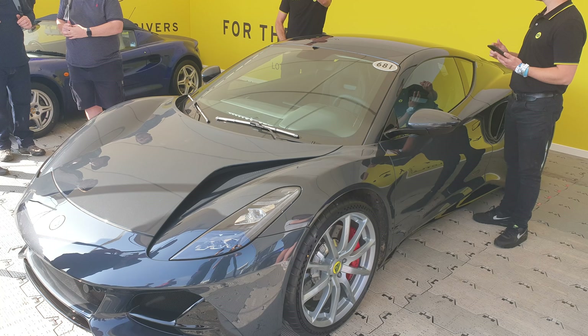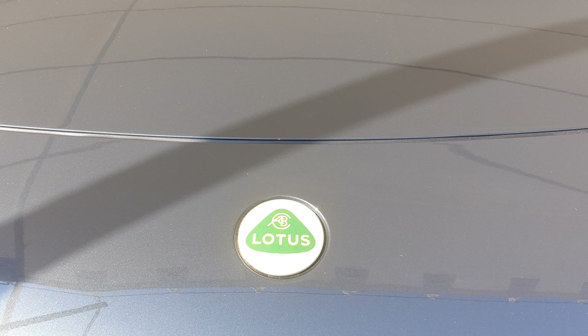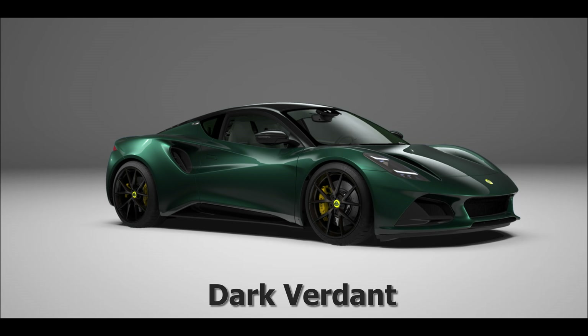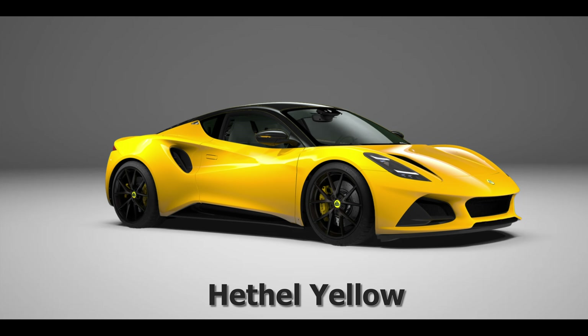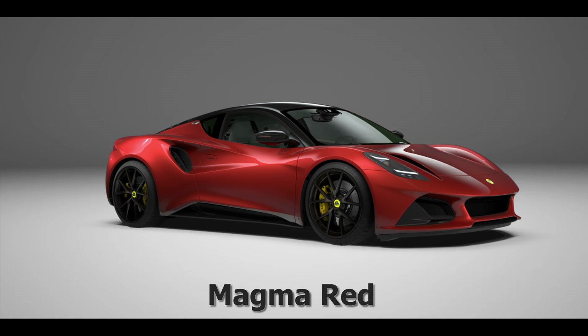Lotus have almost entirely aimed this Emira at those seeking to buy a Cayman or base 911, not the GT4 Cayman. It should also worry Jaguar with their F-type - I see similar people looking at this as another British marque with power and substance who might make that move. Those looking at the new GR Supra from Toyota may also be tempted by the Emira. The Alpine is a lot lighter but down on power and looks nothing like the Emira. You could also take some sales from cars like the BMW M2 or M4 where people don't need rear seats. It's quite a jump for those looking at Golf R, RS3, Yaris GR, Civic Type R and AMG A45 hatchbacks, but I'm sure they'll see the extra value in this supercar-looking Emira.